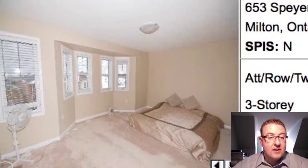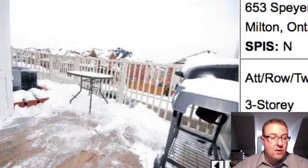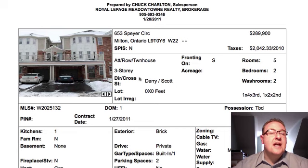You're overlooking the park. This is the two-bedroom, two-washroom version, so the rooms are nice and big upstairs. There's the washroom. This is listed at $289,990.